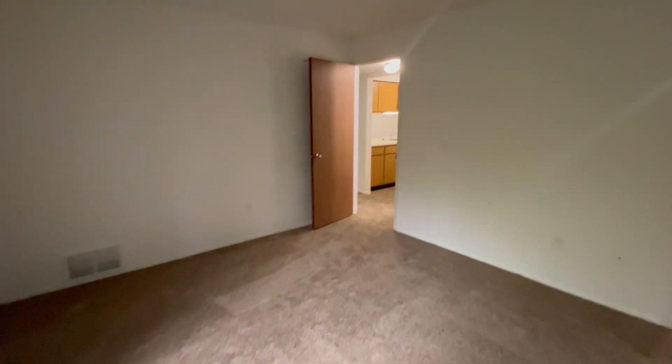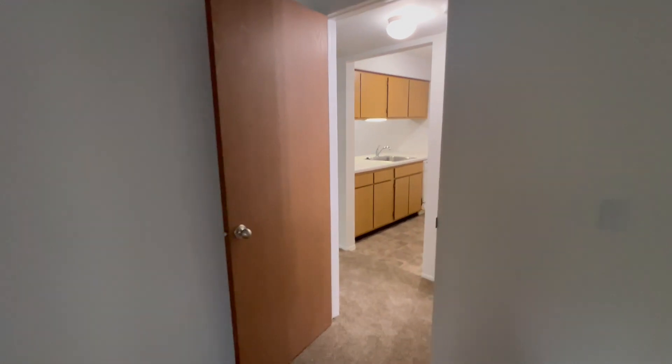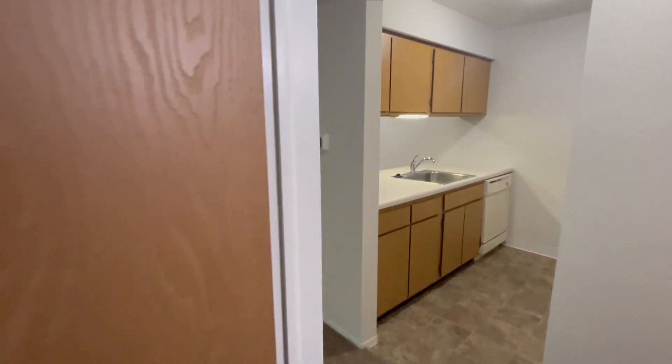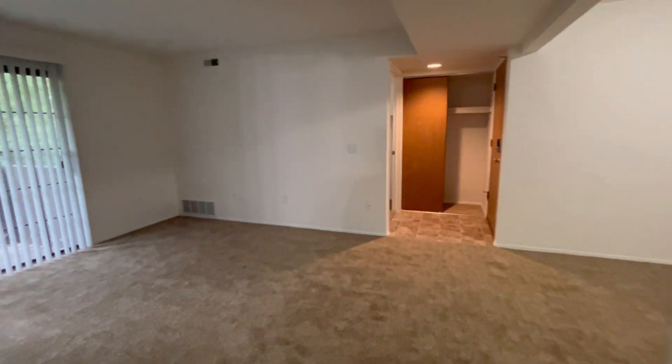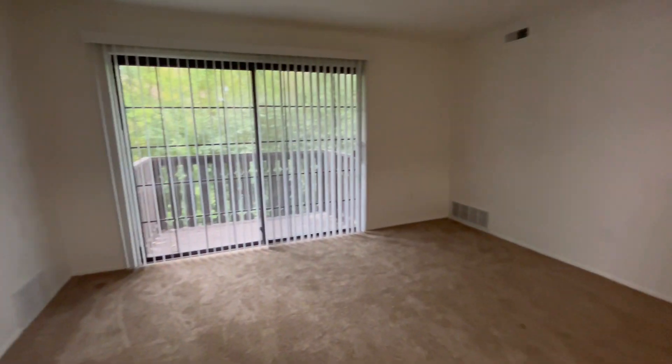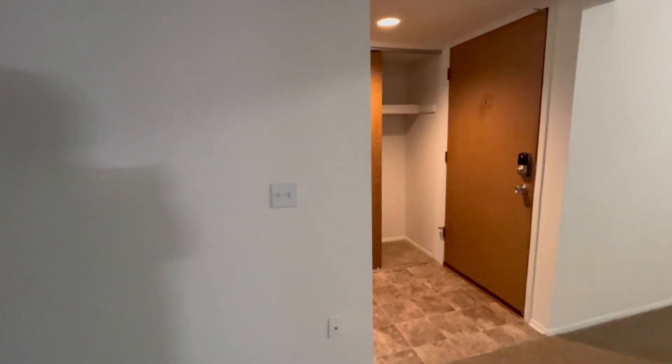We pay the water, sewer, and trash removal in all of our homes. We also provide smart locks and smart thermostats in each apartment. If this seems like it's right for you and you would like to apply, please visit charteroaks-apartments.com. Thank you for watching, and have a wonderful day.